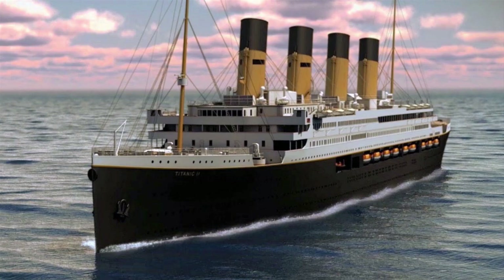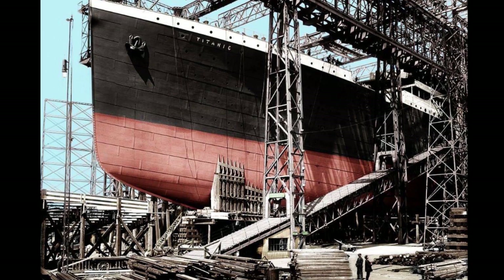Many modern ships have a bulbous bow. However, there is a mystery about whether Clive Palmer's replica Titanic, called Titanic II, will have one or not. The concept of a bulbous bow did not exist in 1912 when the original RMS Titanic was built. So what is it?